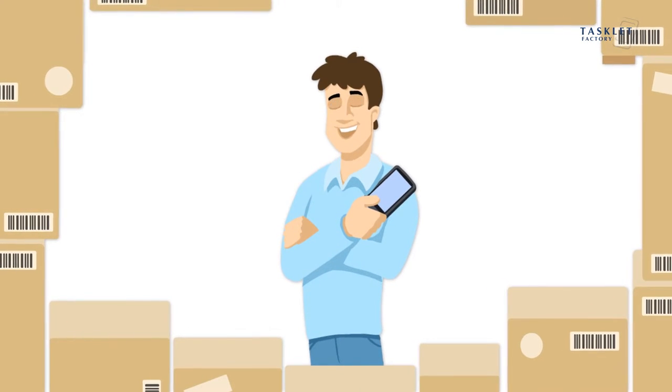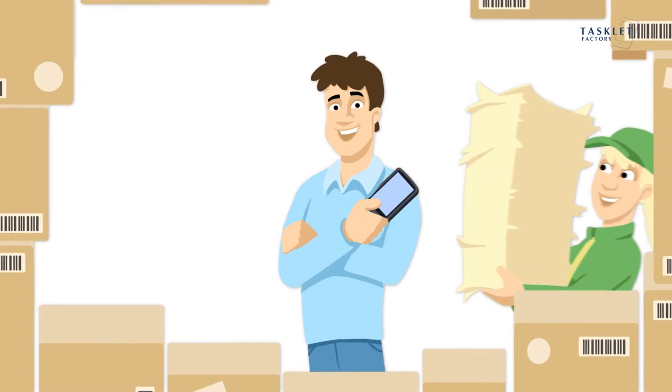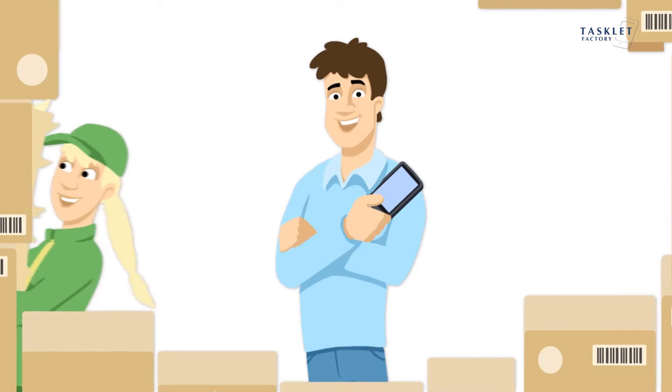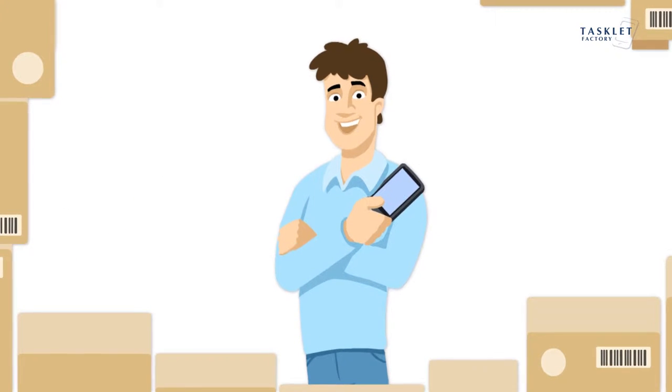No middleware is required. It installs in just two days. Say goodbye to manual paperwork and welcome more productivity and fewer errors.